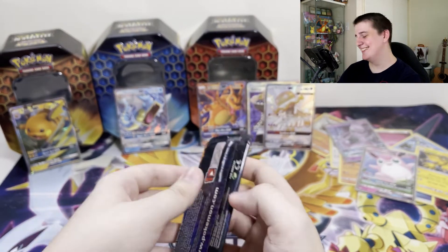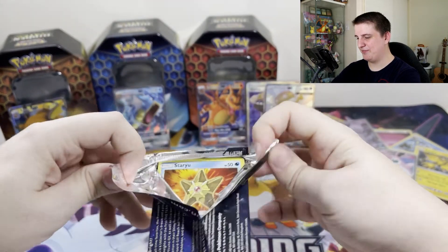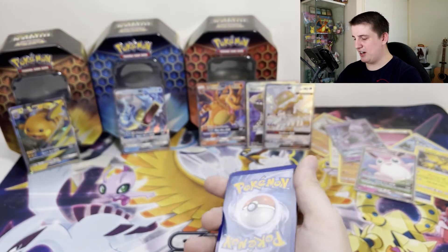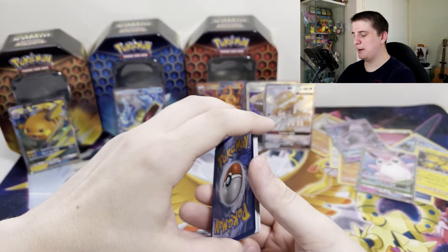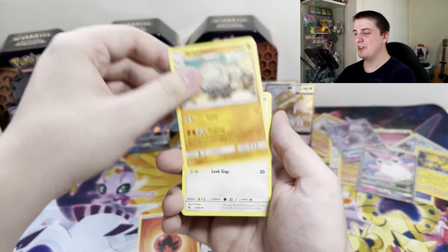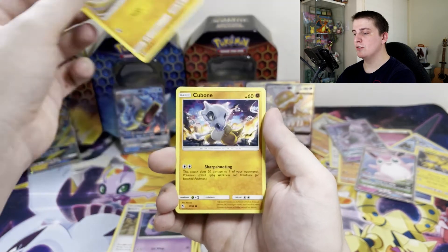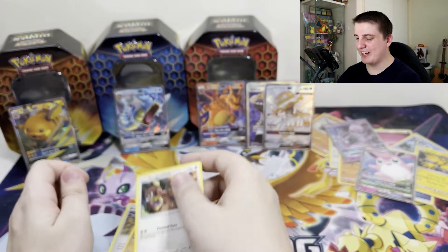Last pack. Fire Energy, Graveler, Farfetch'd, Brock's Pewter City Gym, Staryu, Jigglypuff, Ekans, Geodude, Cubone. Reverse Voltorb, and a non-holo Kangaskhan. That's about what I expected.